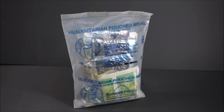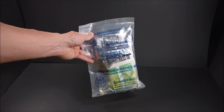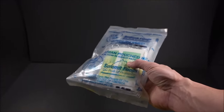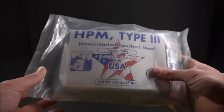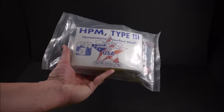This is the US humanitarian pouched meal or the HPM. It weighs 14.5 ounces or 410 grams. Two were given to a refugee per day at 967 calories each, so it's really not too bad. Also check this out - a turkey patty, a humanitarian ration that actually has a meat item.